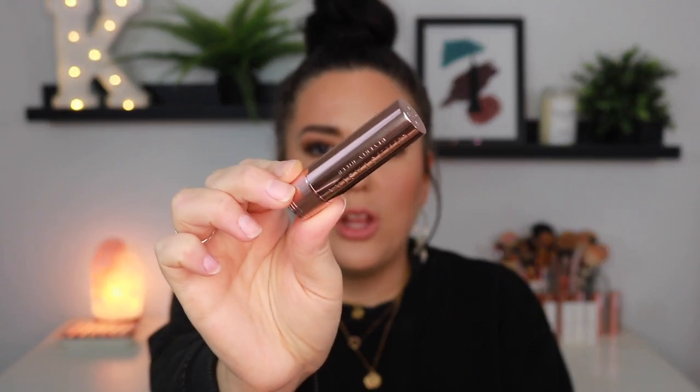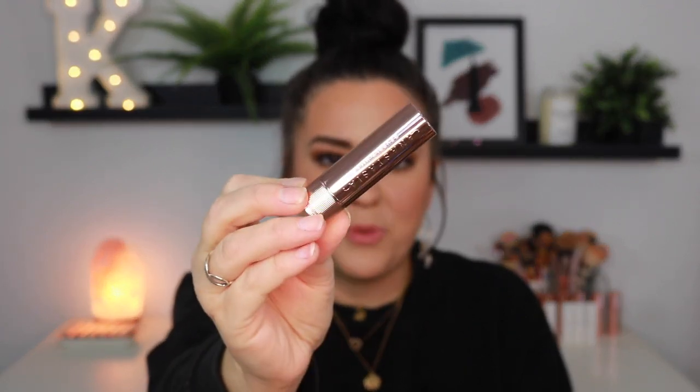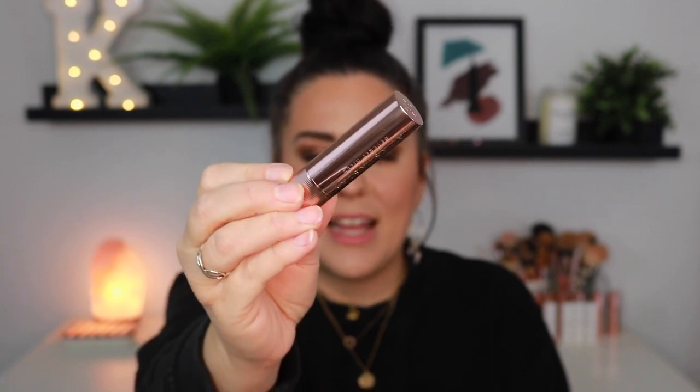I'm going to do arm swatches of most of these and show you my favorite combos on my lips — I have some lipstick and lip liner combos I'm just in love with. I've been playing with these for a few days and have a lot of thoughts. Here is what the lipstick bullet looks like — it is absolutely gorgeous. I am obsessed with this packaging. It is so extremely aesthetically pleasing. It's one of the most beautiful lipstick bullets I have ever seen.